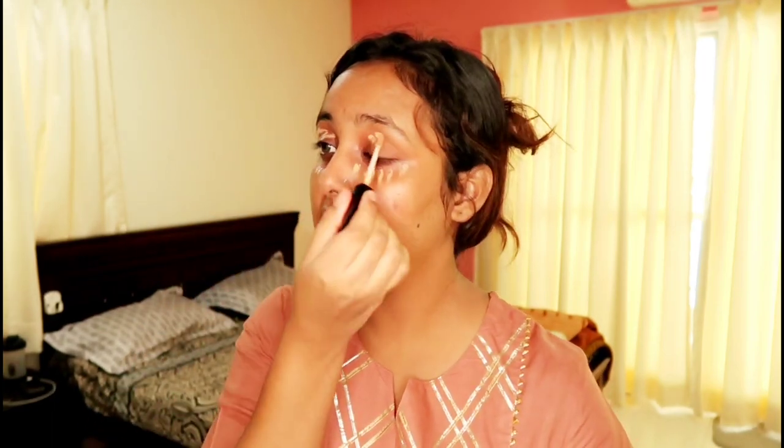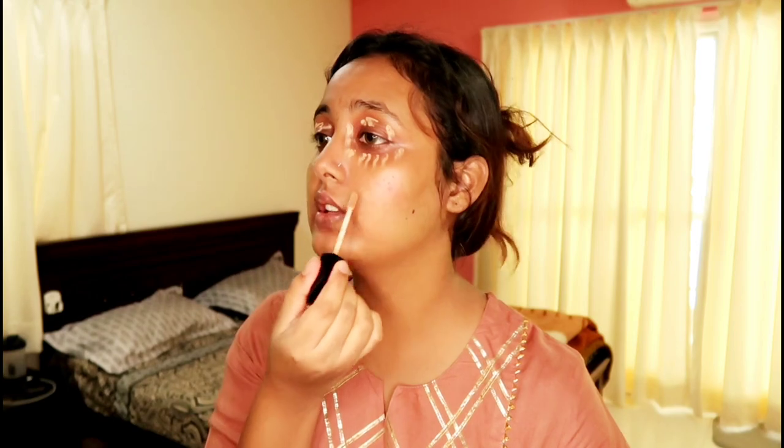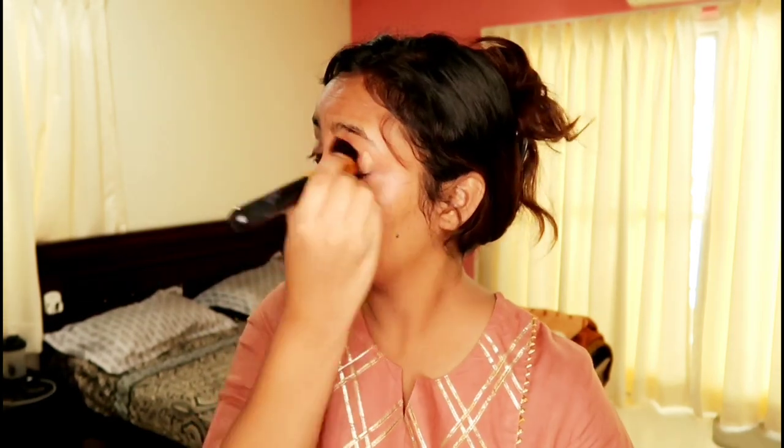I am going to apply a very little amount so that my dark circles will be covered. I have dark circles here. Now I am going to use this Lakme 9 to 5 Primer + Matte Perfect Cover Foundation — this is in the Erin color shade.